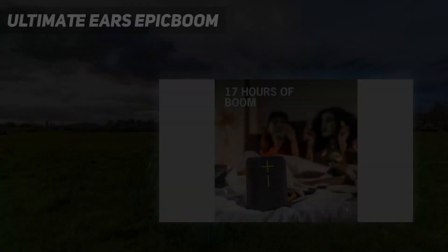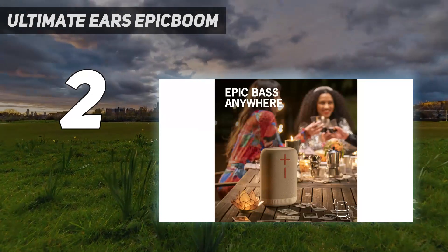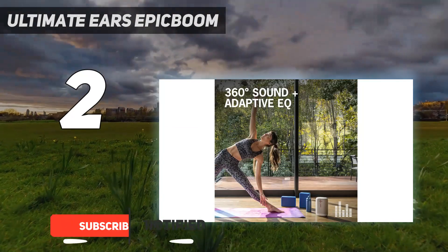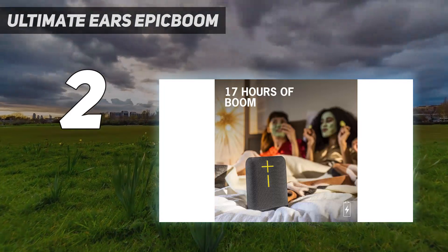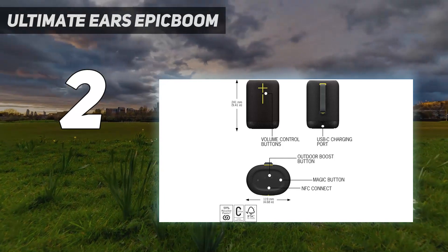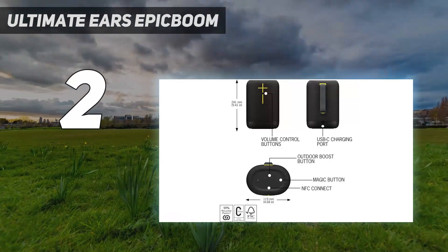Number 2 on my list: the Ultimate Ears Epic Boom. The Ultimate Ears Epic Boom is another portable Bluetooth speaker offered at a more affordable price. Thanks to its relatively portable design, this device is suitable for listening at home or while out and about. It's a little on the heavier side, but its built-in strap helps you transport it wherever you go. Plus, it's sturdy, with an IP67 rating for dust and water resistance to protect it against the elements, and you can get it in either black or white color variants.